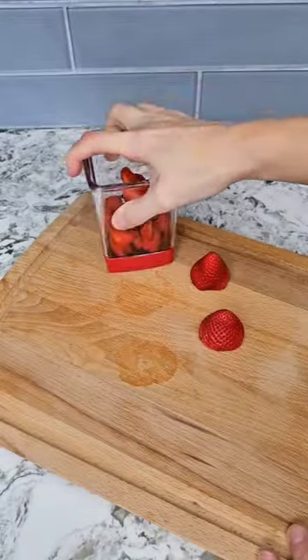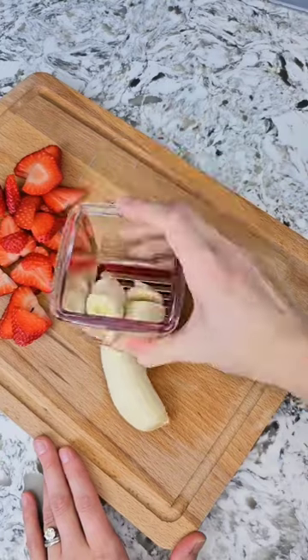Next is this speed slicer that's great for cutting things like strawberries, mushrooms, eggs, and bananas.